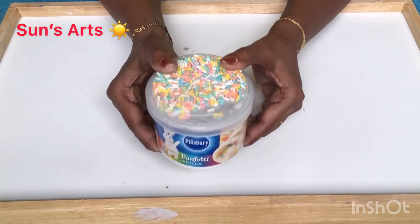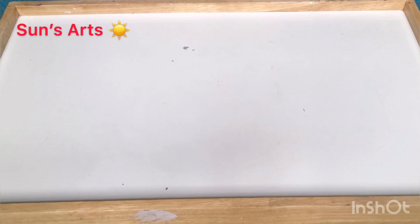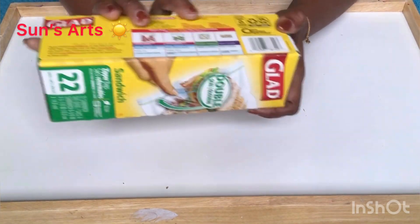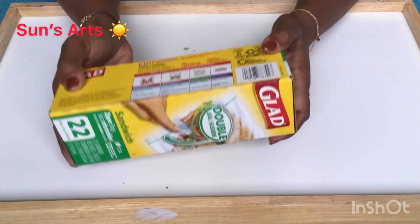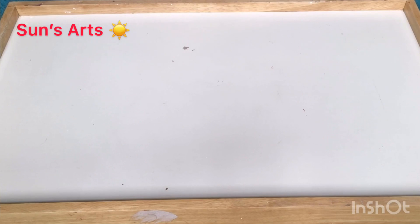I got this for my baking, cake and decor. I also got Glad Ziplocs — you all know this is a good brand — so I just picked a couple of these.